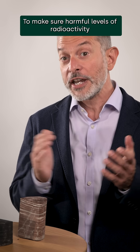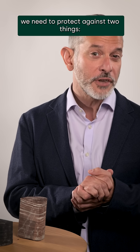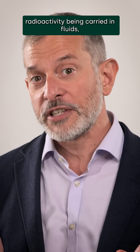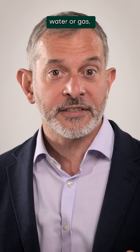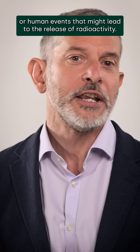To make sure harmful levels of radioactivity don't get up to the surface, we need to protect against two things: radioactivity being carried in fluids — water or gas — and natural or human events that might lead to the release of radioactivity.